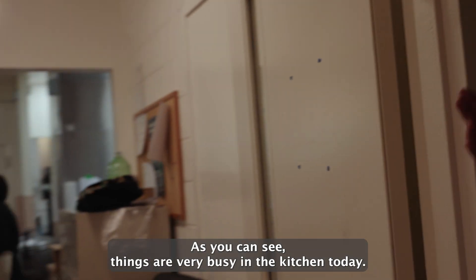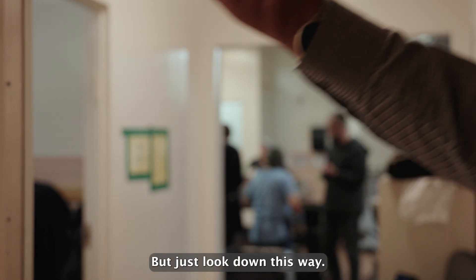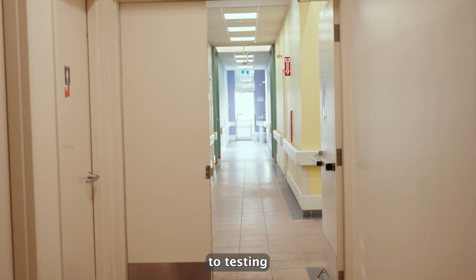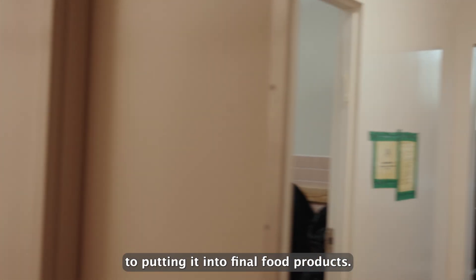As you can see, things are very busy in the kitchen today. Just look down this way — that is the distance from growing, to testing, to putting it into final food products.